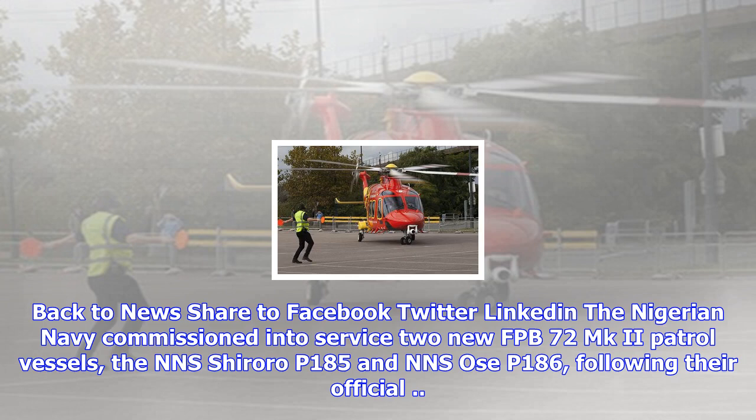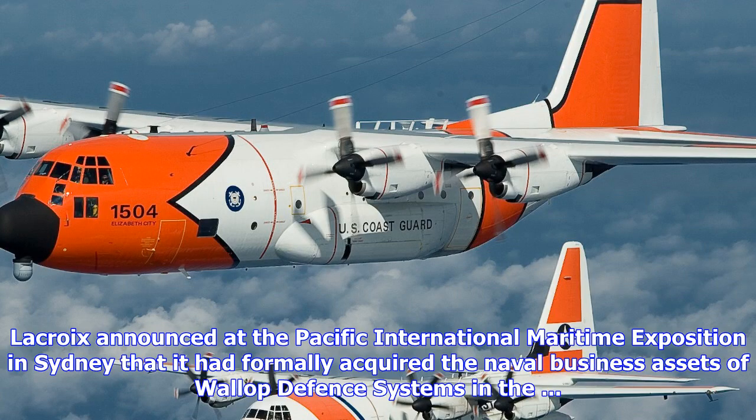The U.S. Coast Guard's new Sentinel-class cutter Oliver Berry has arrived in Honolulu, Hawaii, as U.S. Pacific Command announced on 25 September. The Indian Navy has commissioned its fourth water jet fast attack craft, INS Tarasa, in Mumbai, as the Indian Ministry of Defense announced on 26 September.